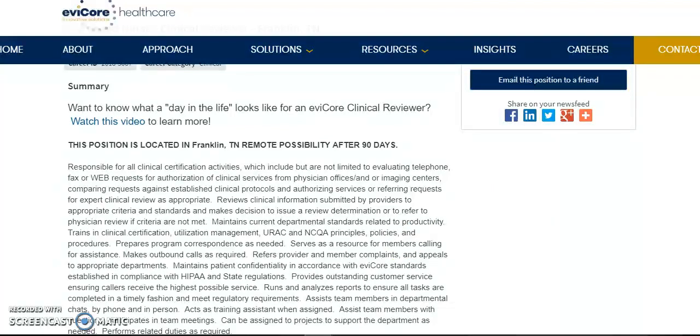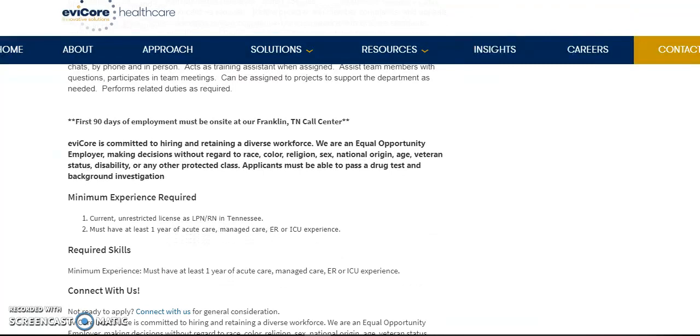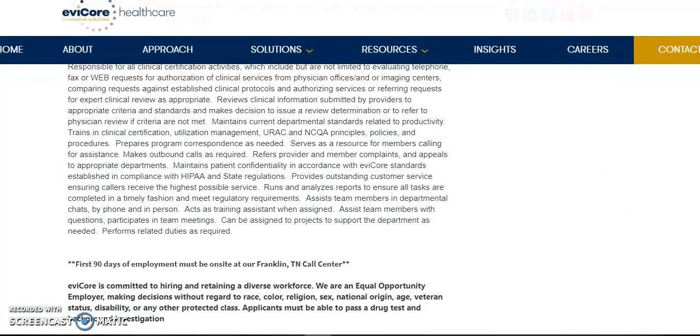For this position, if you want more information, there is a video — just click on the link and you'll watch it to see what it's like to work as a clinical reviewer. Now let's get down to the requirements. The minimum requirement is to have an unrestricted license for LPN or RN in Tennessee and must have at least one year experience in acute care, managed care, ER, or ICU experience. I'll leave all the links in the information box. So this is a call center in Tennessee, but you can transition over to working from home once your 90 days are up.